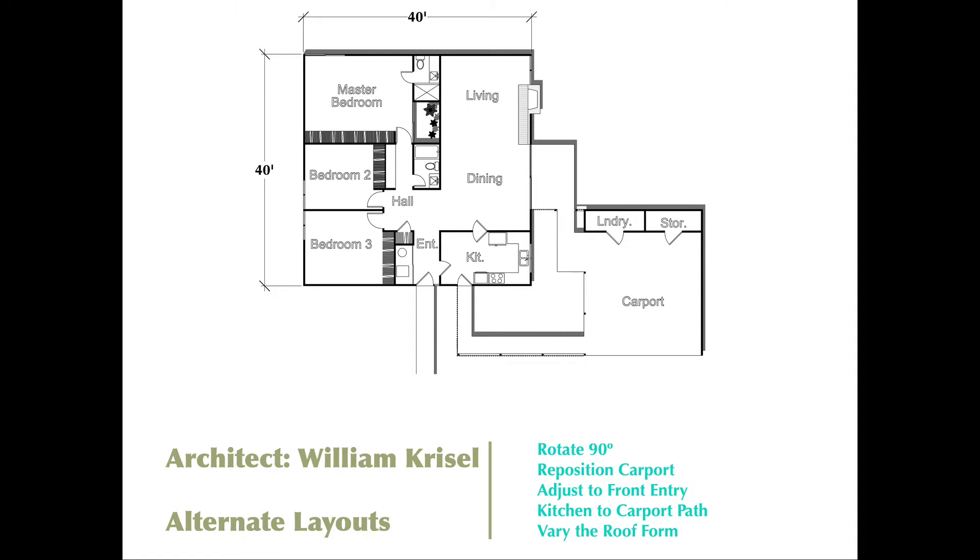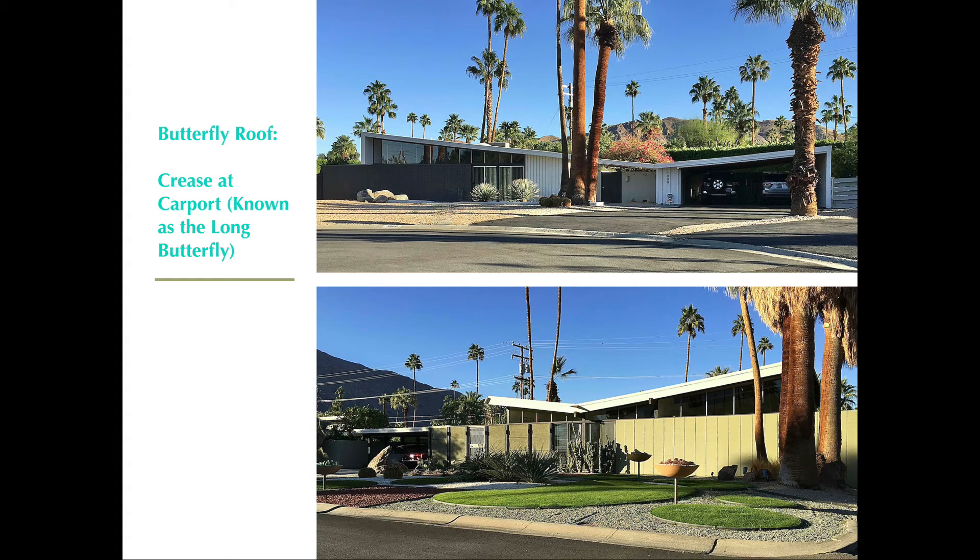Now let's take a closer look at these roof forms. On the top, we have the first butterfly, affectionately known as the long butterfly. The main body of the house on the left is covered with a single roof form that slopes down to a courtyard entry space, and then the carport roof shoots up again in the other direction — the crease occurring right there at the carport courtyard. On the lower example, they placed the butterfly roof crease over the center of the main body of the house, and the carport got a flat roof off to the left.